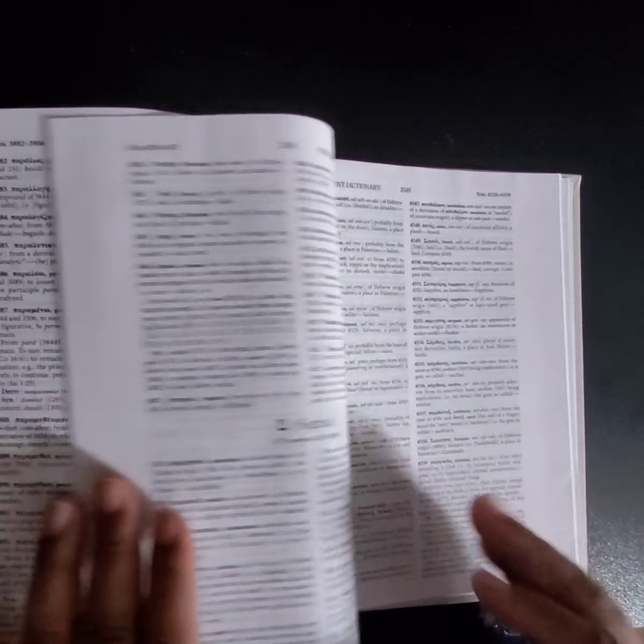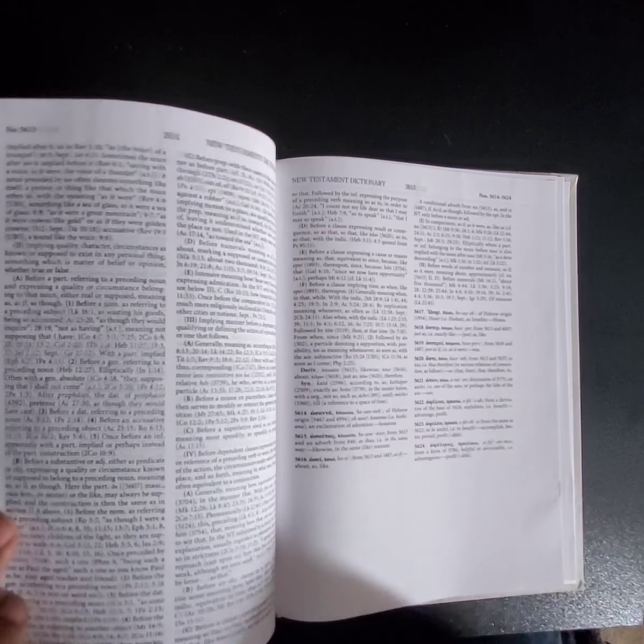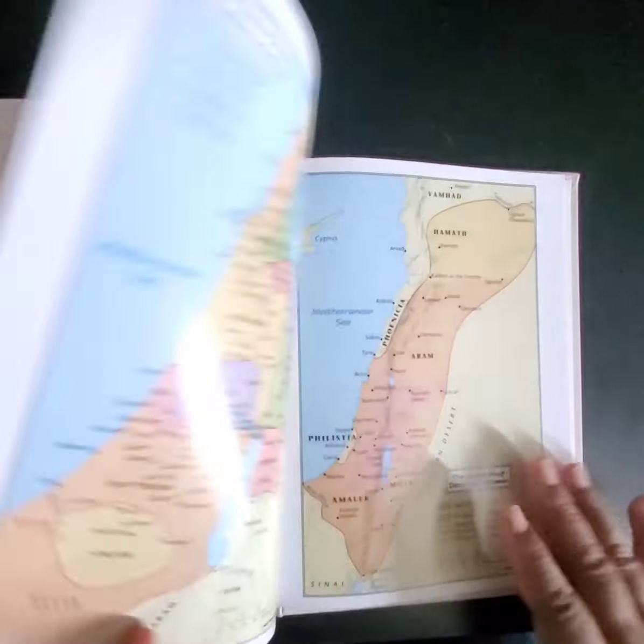It does that for the Greek too — so both Hebrew and Greek. Sorry, this video is kind of all over the place, but I just want to give you guys a brief overview. And then there are maps in the back.